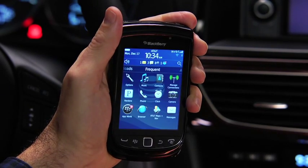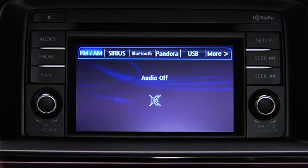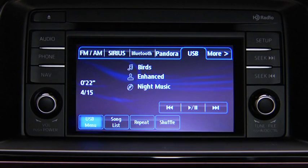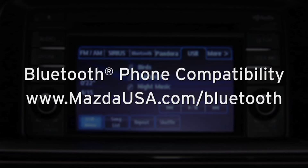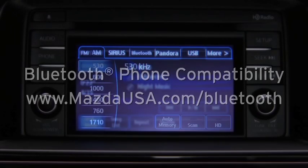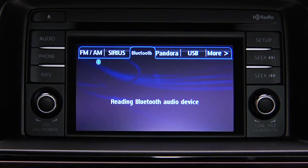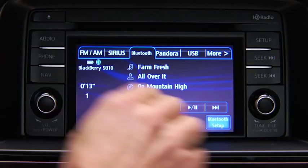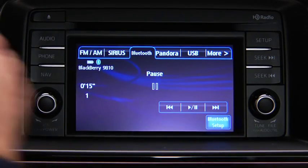Turn on the paired Bluetooth phone with audio streaming profile and the vehicle audio system. To determine phone compatibility with Bluetooth audio streaming, go to mazdausa.com/Bluetooth. To start playback, touch the Bluetooth on-screen tab. To stop playback, touch the Pause/Play on-screen button. Touch the button again to resume playback.